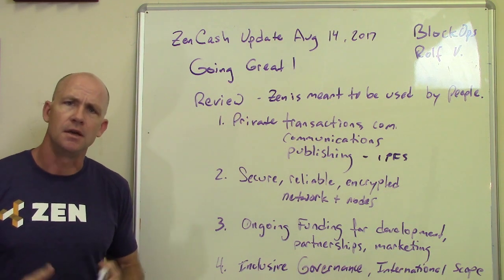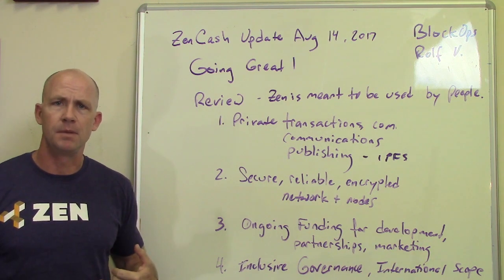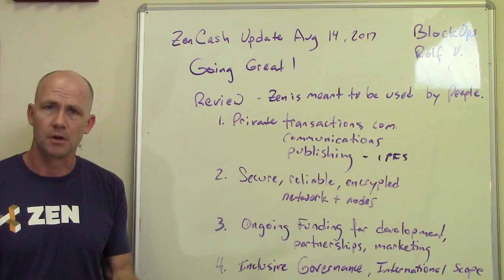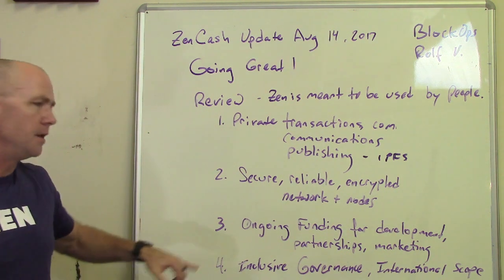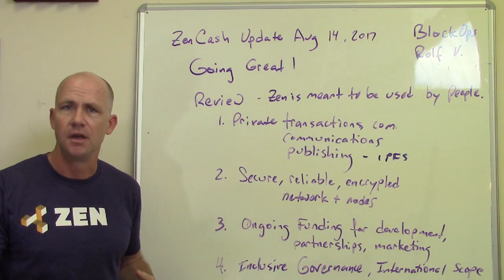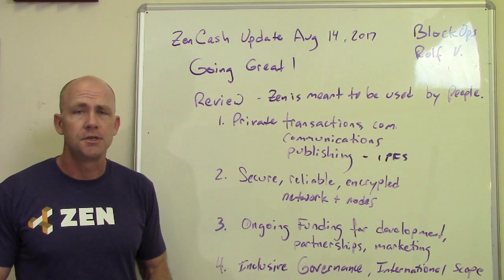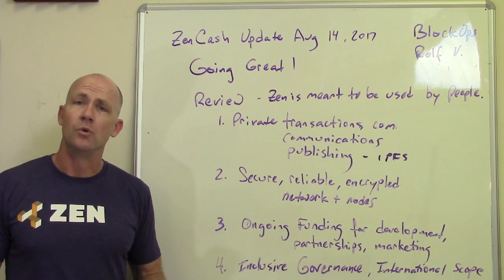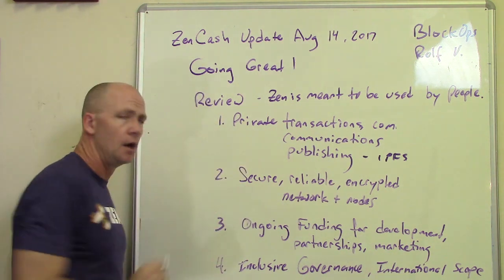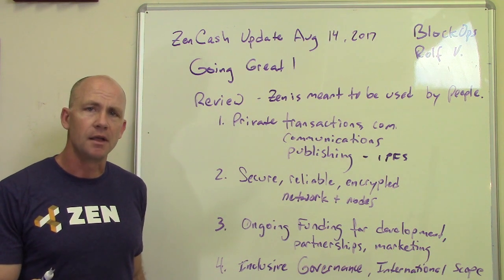We also focus on inclusive governance and international scope. Translating documents and having team members who speak multiple languages is really important, both in our community and core team. We have a forum where you can submit proposals and we fund them, and we're rolling out more of a governance model over time. ZenCash launched at the end of May, so we're at about the three-month point. We've already accomplished quite a bit, and we've got a lot more to do.